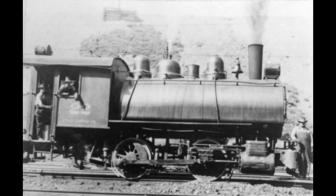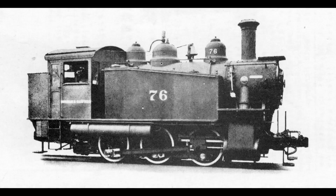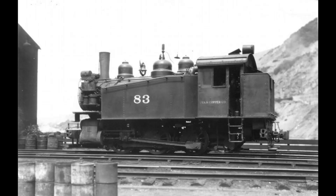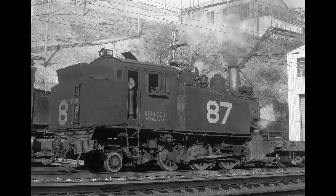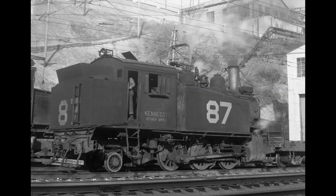Utah Copper also purchased Baldwin 0-6-0 side tank locomotives. Some of these were built from 1917 until 1924, numbered from 71 to 88. Let's look at some pictures of these side tank locomotives — they look kind of neat. Number 87 came from Utah Copper's Nevada mine; here are a couple of pictures of that number 87.